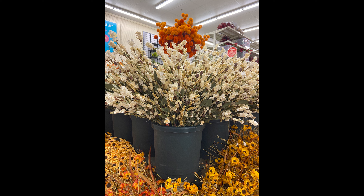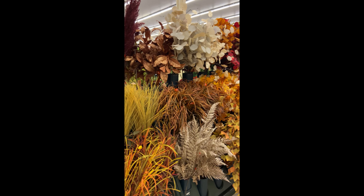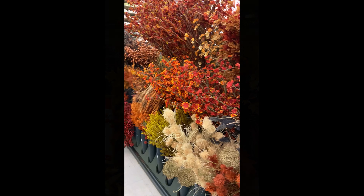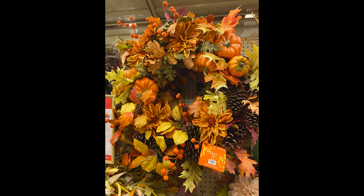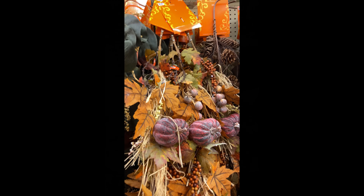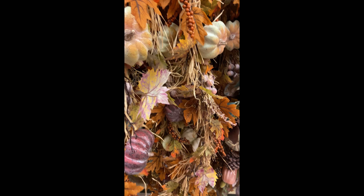This picture right here is screaming everything fall to me because of my absolute favorite colors. This is a very beautiful wreath — you could DIY this if you didn't want to pay the price. And I love this garland; I think it's one of my favorites so far.